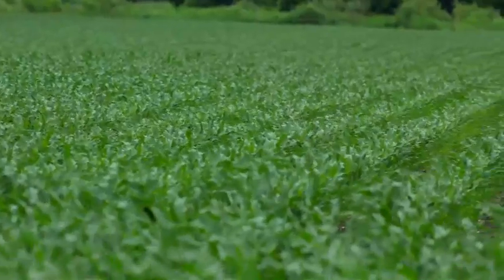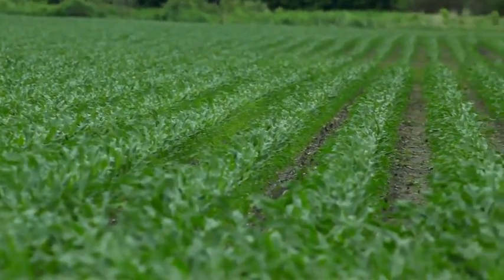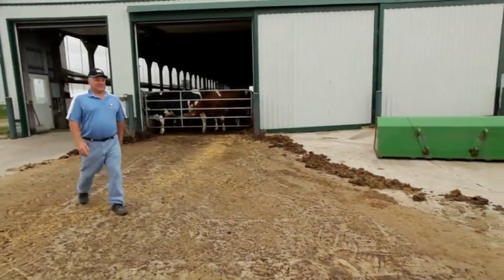We vertical till the wheat stubble in the fall once, once in the spring. Come in with our minimum till planter, which has trash whippers on. We don't burn down, so we do have a little bit of weeds, but most of that is taken out with the vertical tillage.